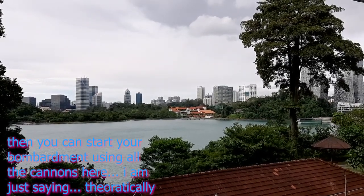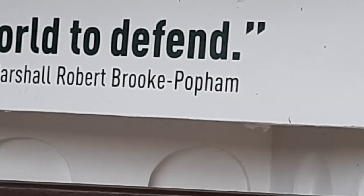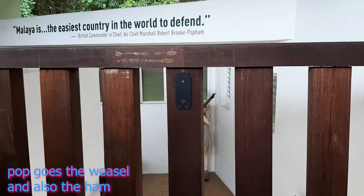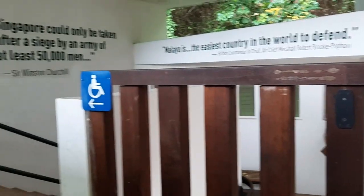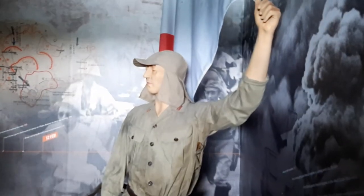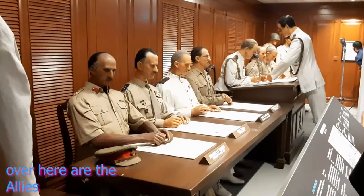Next we're heading to the surrender chamber. This is the surrender chamber — we're waiting for the next exhibit, which is a multimedia exhibition. I will not show you how the exhibition goes; if you want to know more, you have to come here and watch it yourself. But this is actually a re-enactment of the surrender of the Japanese to the British after World War II.